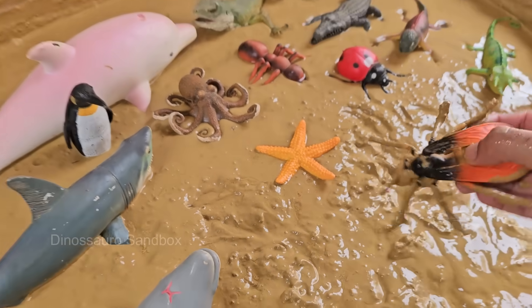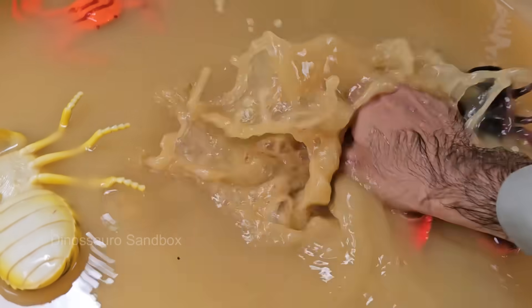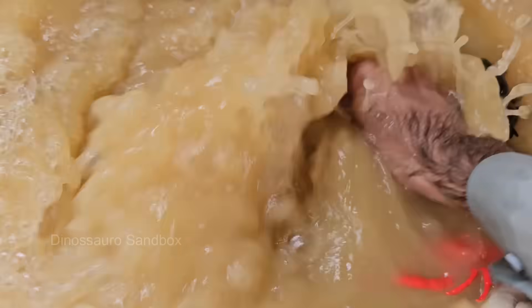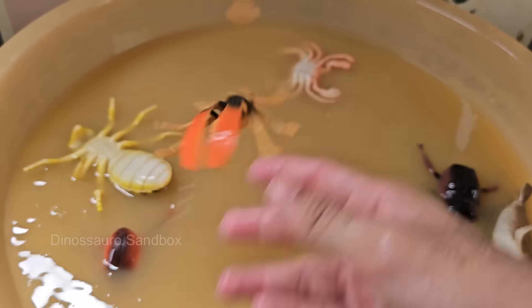Yellowjackets are often confused with bees, but they're actually a type of wasp — sleeker, shinier, and more aggressive. Yellowjackets live in colonies, sometimes with over 1,000 individuals, including a queen, workers, and drones.